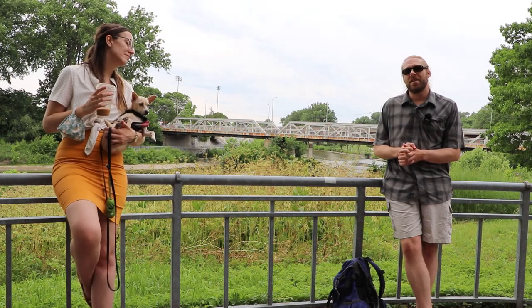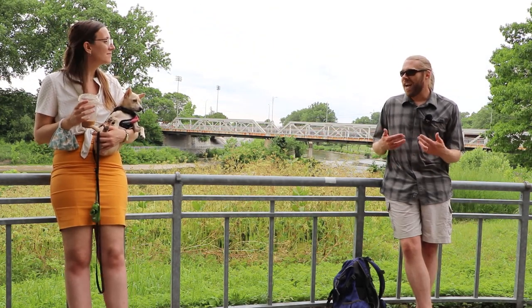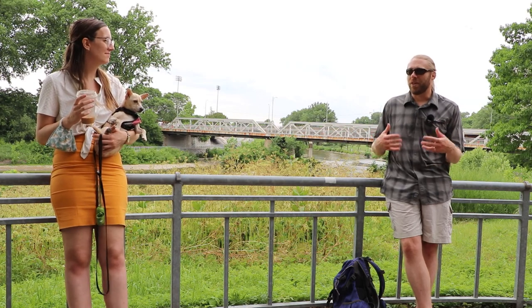My name is Tom Peace. I'm a historian at Huron University College and the co-director of the Huron Community History Centre here in London, Ontario. And here we are at Museum London at the foot of Dundas Street and the Forks of the Thames. Dundas Street, like many roads in North America, incorporated older Anishinaabe roads and was constructed as a part of the colonial project.